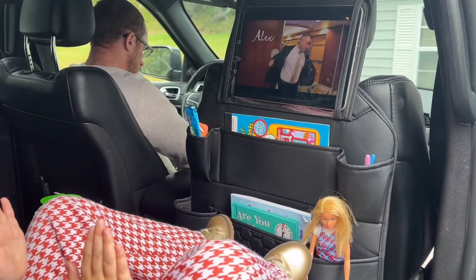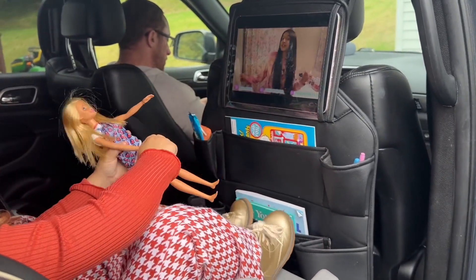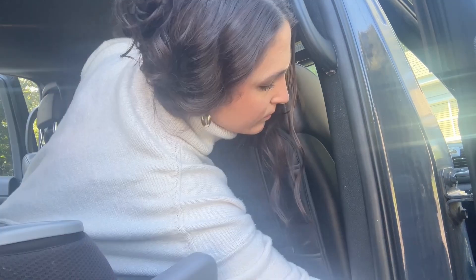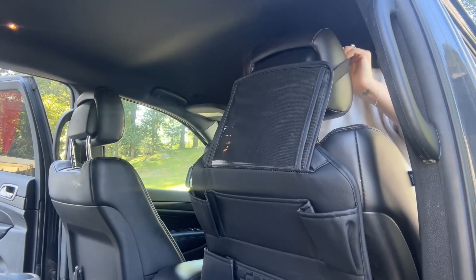I wanted something to organize all of her things, but still look sleek in our car. These are exactly what I was looking for. It's super easy to attach to the back of the seat, and it fits really snug with the metal clips and the non-flip backing.